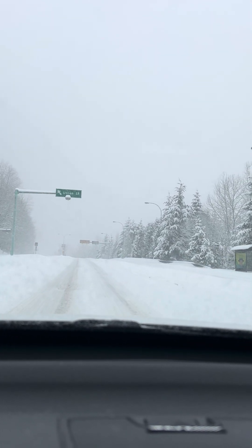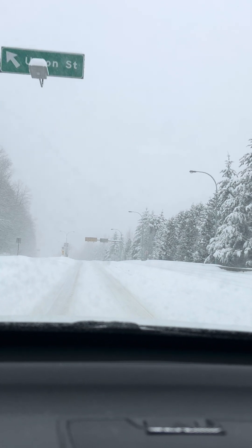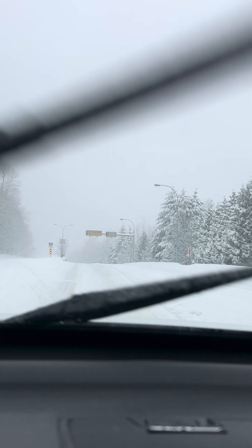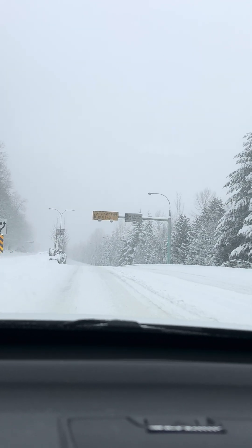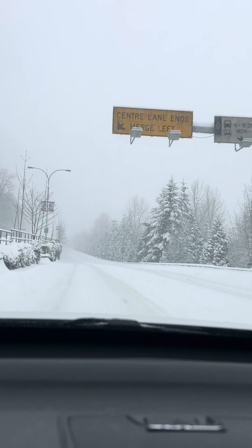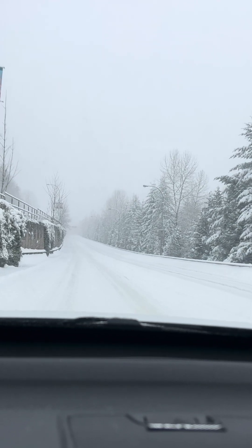Hey guys, so it's snowing pretty hard right now. Just wanted to take the opportunity to make a video. I'm running the Pennzoil now. It's minus one degree Celsius, probably a little bit colder, maybe minus two or minus three.